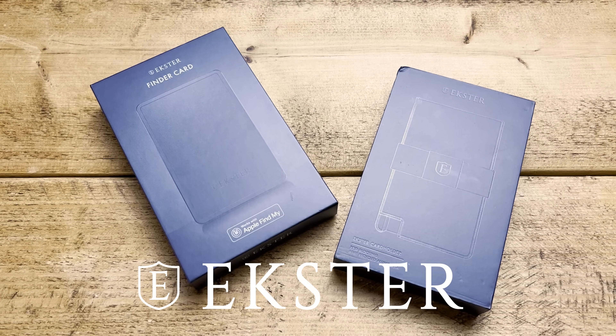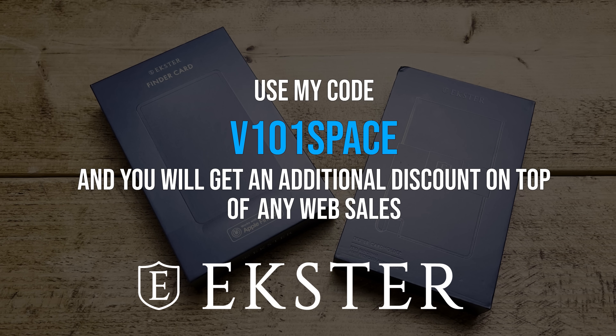So if you want the future in your pocket, check out Exeter. Use my code V101space and you can get an additional discount on top of any web sales that Exeter is currently offering. Click on the link in the description and head on over to choose your next smart wallet, which by the way comes with a lifetime warranty.